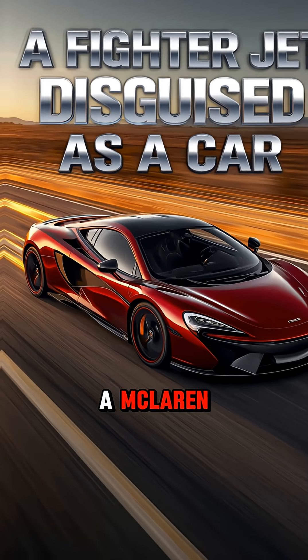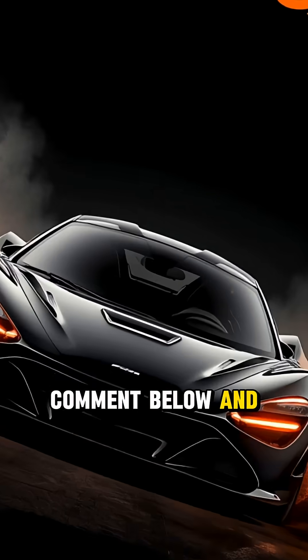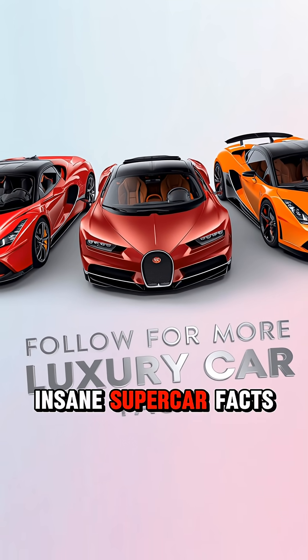So the next time you see a McLaren, remember — it's not just a supercar. It's a fighter jet disguised as a car. Would you drive a road-legal jet? Comment below and follow for more insane supercar facts.